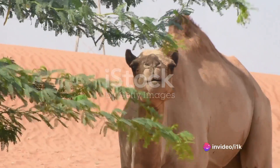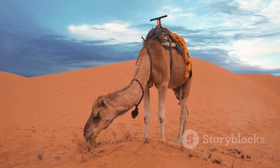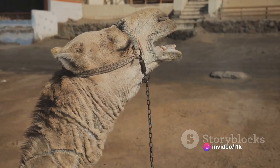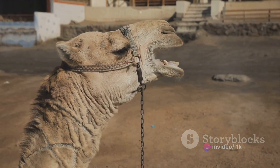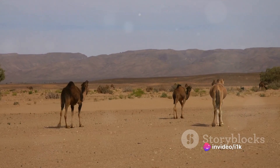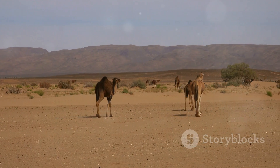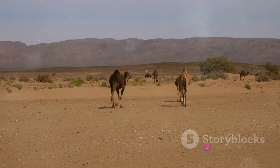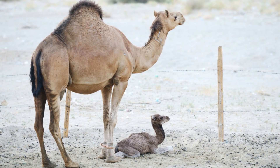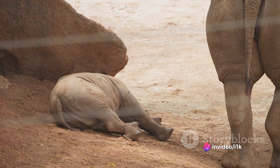Once the lengthy gestation period is over, the birth process begins. Camels are known to give birth standing up, so a newborn camel, or calf, experiences the world for the first time with a literal fall. Born with long legs and a strong body, the calf is ready to stand and walk within a mere 30 minutes of birth. This is a crucial survival strategy in the harsh desert environment, as the ability to move quickly after birth helps the calf avoid potential predators and keep up with the herd. The mother camel immediately takes on the responsibility of caring for her newborn, feeding her calf with rich, nutritious milk, and guarding it vigilantly against any threats.